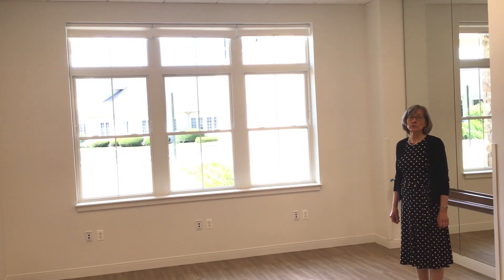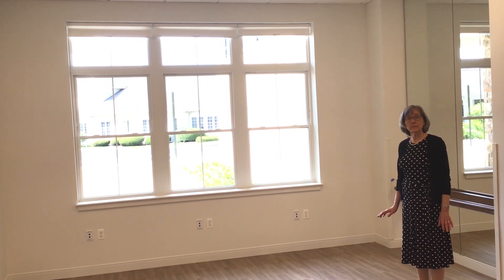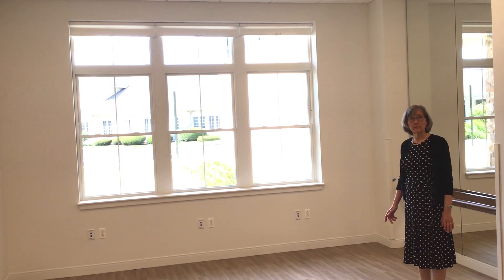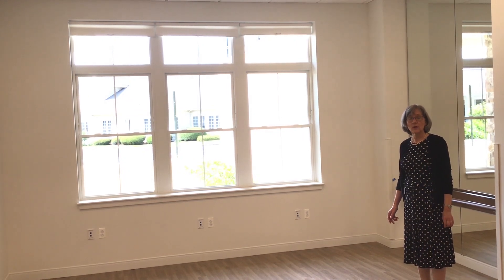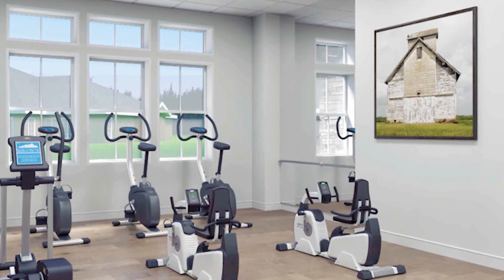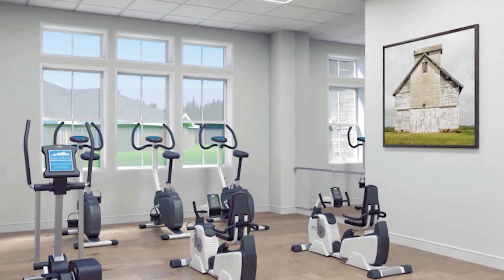Exercise is a crucial part of staying healthy, so we have a bright spot for those who like to keep fit. The fitness center will have professional grade equipment especially designed for older adults, and we'll have a professional trainer who can come several days a week.